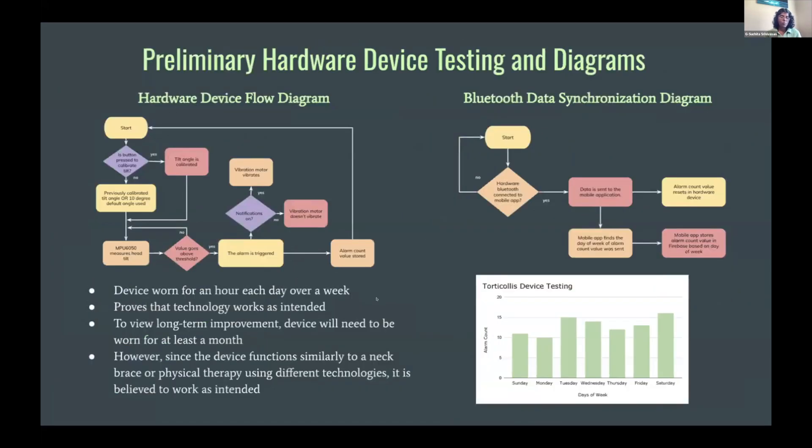Here is how the hardware device works. First, the user presses the button to calibrate the head tilt, and the MPU-6050 constantly measures the user's head tilt. If the value goes beyond the threshold, the alarm is triggered, the vibration motor vibrates, and the alarm count value is stored. On the Bluetooth data synchronization side, the hardware device and mobile application are checked to see if they're connected, and if so, the data is sent to the mobile app where it's updated in Firebase.